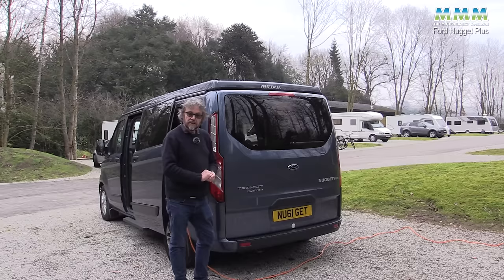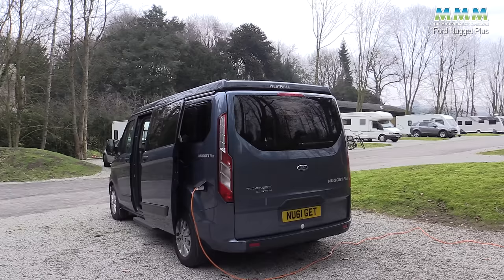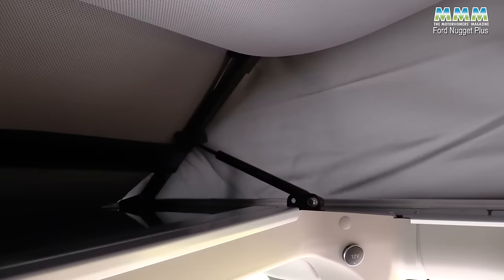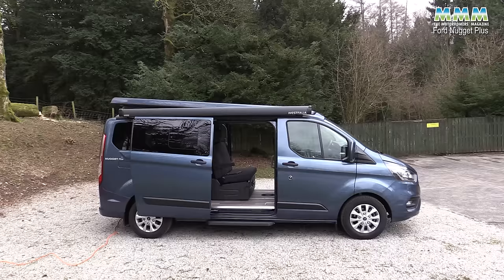Around the back of the Nugget Plus, you get front and rear parking sensors as standard. To push up the roof, all you do is undo a catch at the back of the roof and push — simple as that. It's not electric like the California Ocean's roof, but it doesn't need a great deal of effort. Unlike the California and many other campers, the roof is hinged the other way around. Having pushed up the roof, you push the roof bed out of the way — it has gas struts at the front — and then clip it in place with a strap on each side.